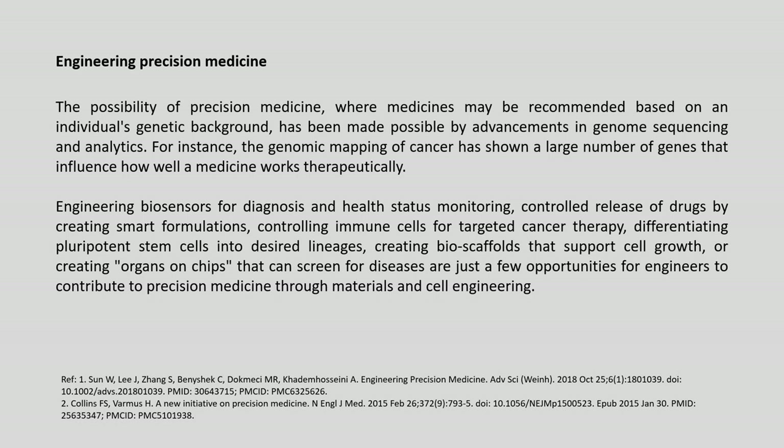The possibility of precision medicine, where medicines may be recommended based on an individual's genetic background, has been made possible by advancements in genome sequencing and analytics as discussed in the earlier part. For instance, the genomic mapping of cancer has shown a large number of genes that influence how well a medicine works therapeutically in certain individuals.